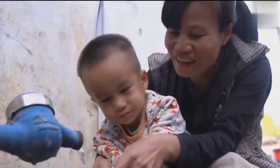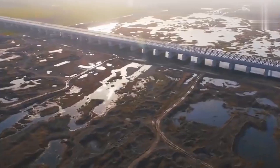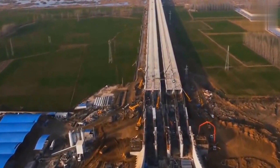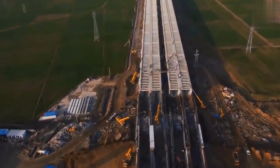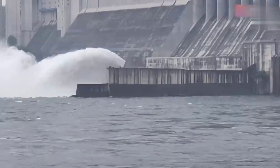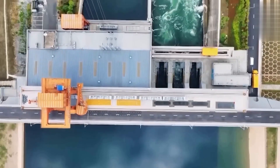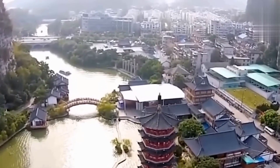Environmentalists express concerns about the ecological impacts of diverting water from one region to another. The project can disrupt river ecosystems, affect aquatic habitats, and alter natural flow patterns, potentially leading to unintended consequences for both wildlife and local communities. Another challenge is the potential deterioration of water quality during the transfer process. The canals and reservoirs used in the SNWTP could become breeding grounds for pollutants, leading to contamination and the need for extensive water treatment measures.